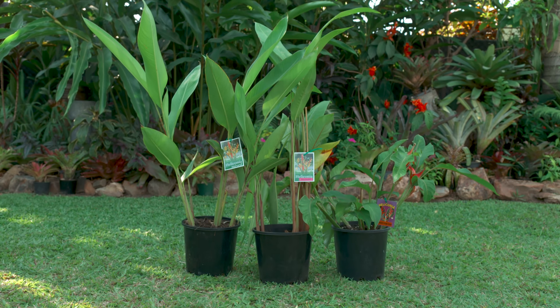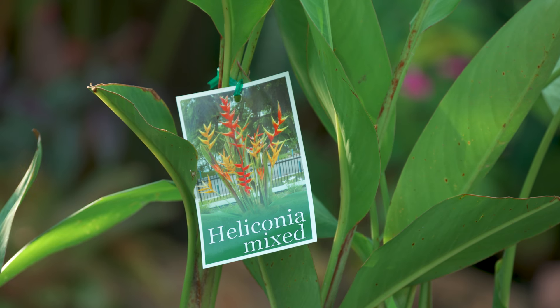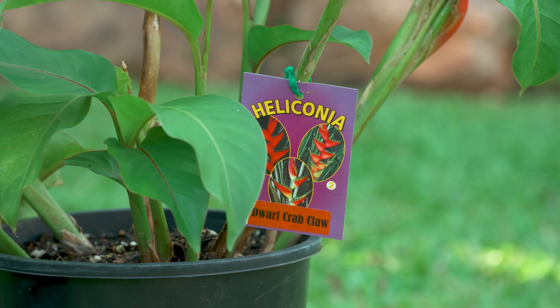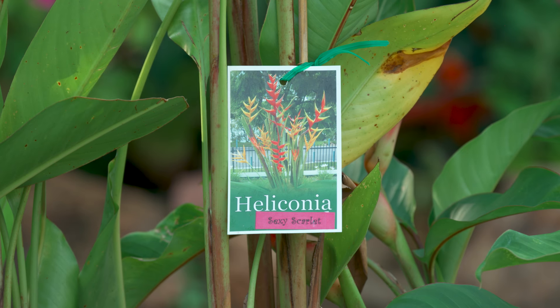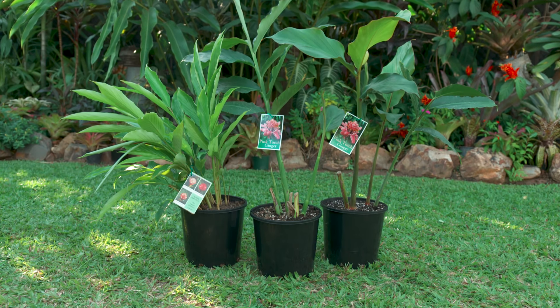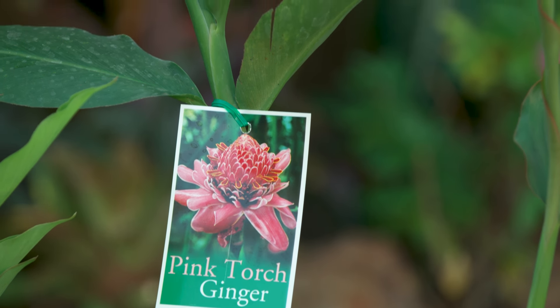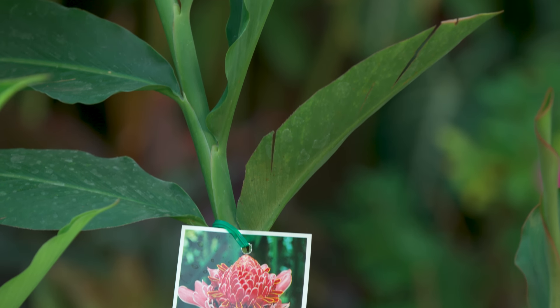Heliconias are a great plant for the tropics. Most love a sunny spot. With their architectural leaves and striking flowers, they make a great plant for screening and will create shade for other understorey plants. An easy to grow option for the tropics are gingers. With so many flower colours and shapes, plus some awesome foliage, they make great landscaping plants.